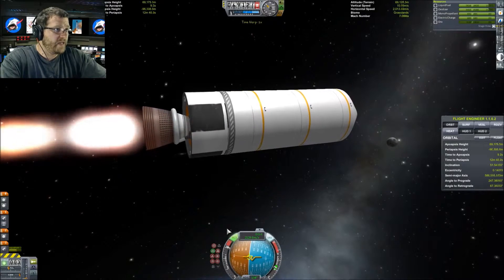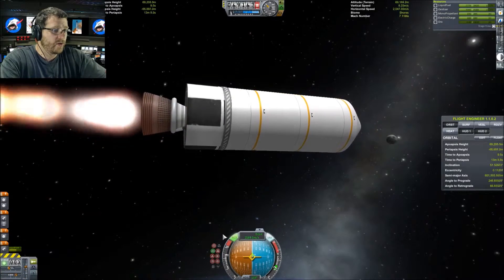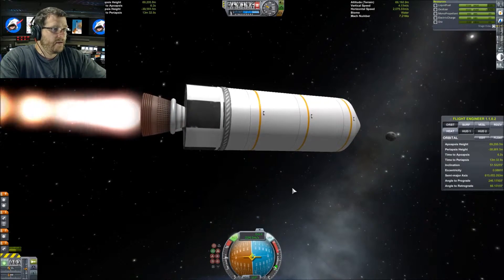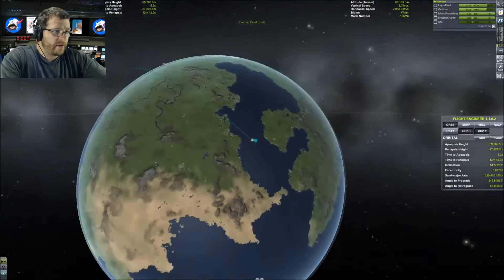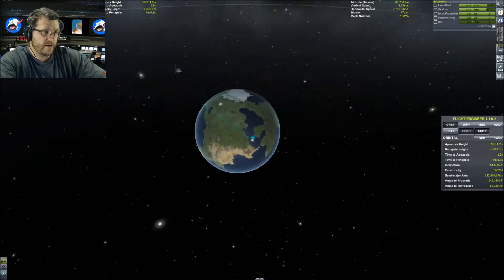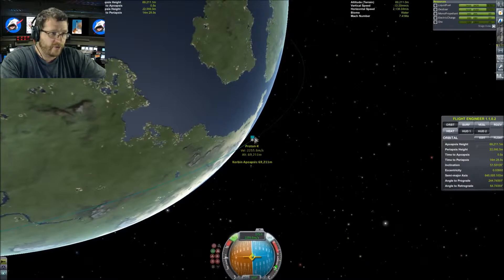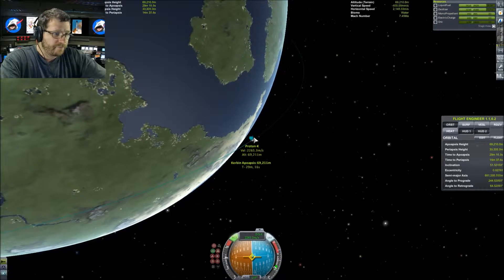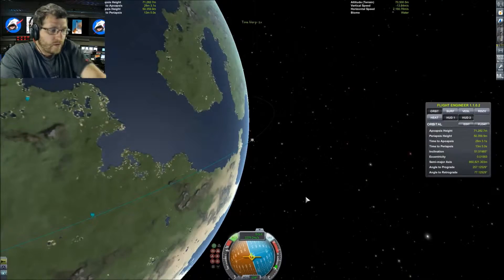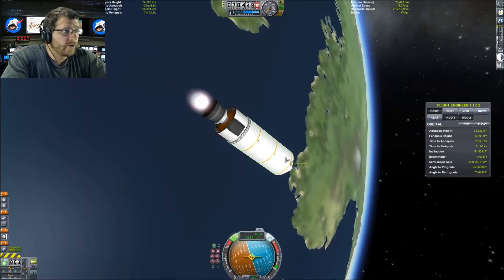Let's lower our thrust down a bit. That is a beautiful orbit — I love those inclined orbits. I do equatorial orbits all the time and I don't do enough of these inclination orbits.